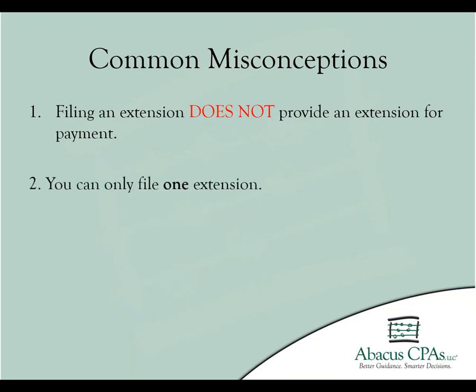The second misconception is the new deadline for the extension. As I mentioned before, once an extension has been filed, you have until October 15th of the same year in order to file your return to avoid any further penalties or interest being drawn. A second extension cannot be filed.